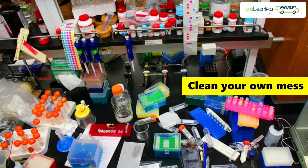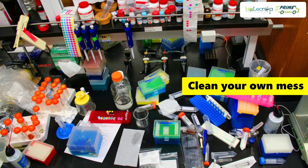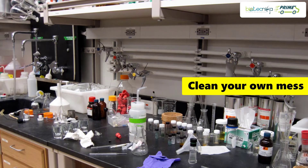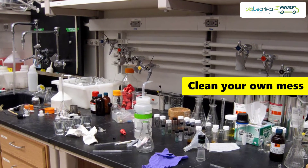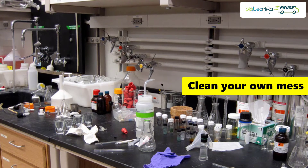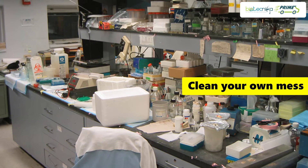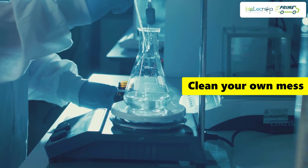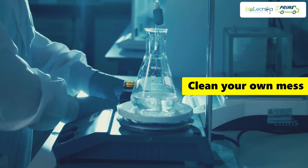Tip 6: Clean your own mess. We may have many fellow researchers who tend to start their experiment, perform their experiment, and end their experiment with some handsome results, but they just leave their mess for the other person to clean. This is very harmful. Always make sure to dispose of the harmful lab waste carefully, because the other person may not know which chemical or reagent you used.